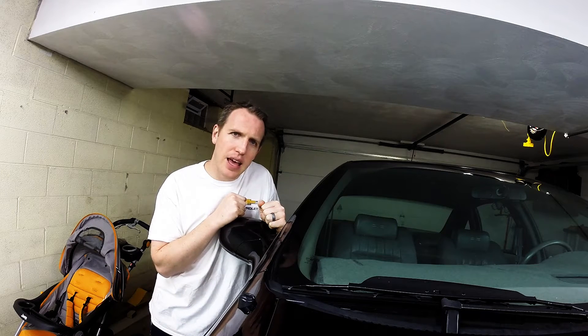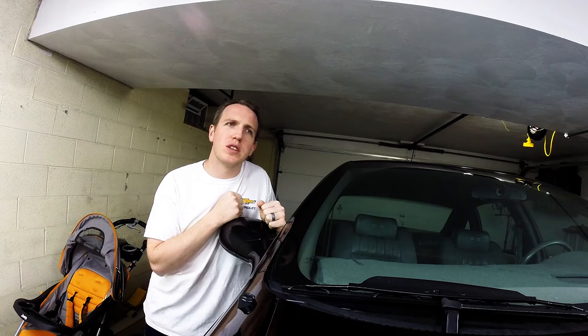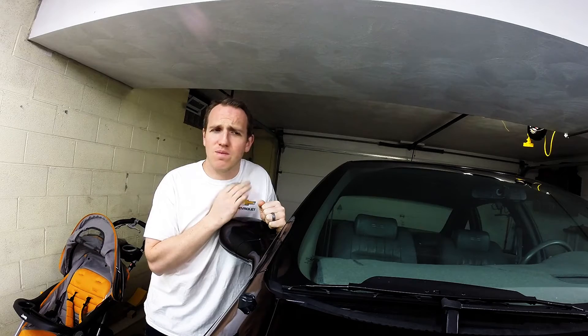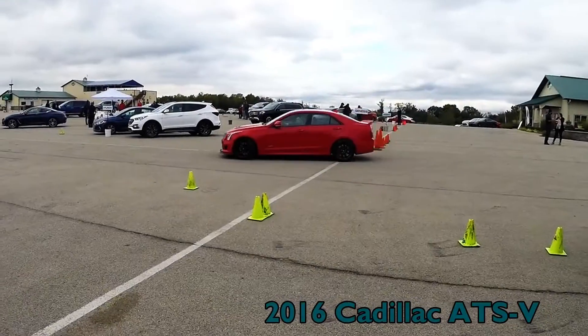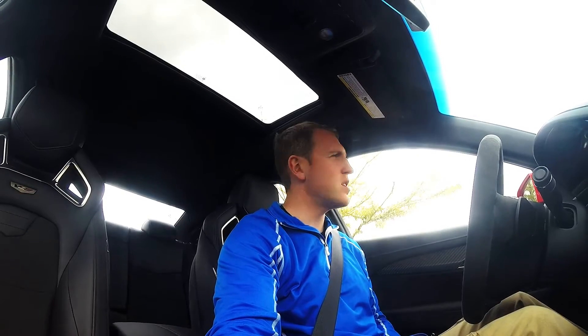2016 Cadillac ATS-V, four-door, manual transmission. Definitely a cool car. So here I am in the 2016 ATS-V — this is the four-door version, manual transmission, Recaro seats. Honestly I feel so at home in a GM car.